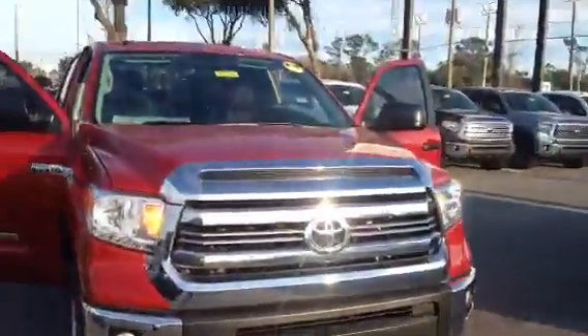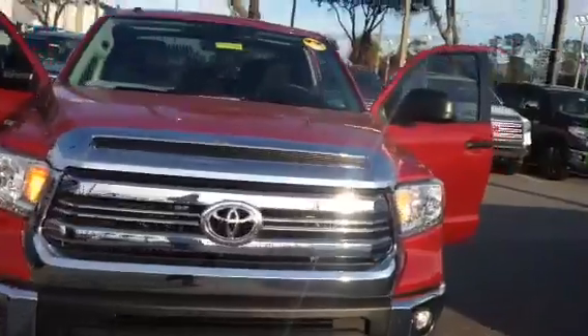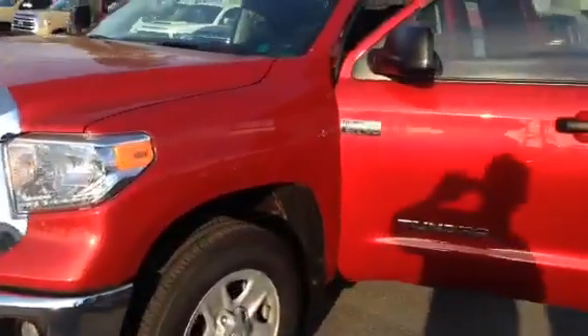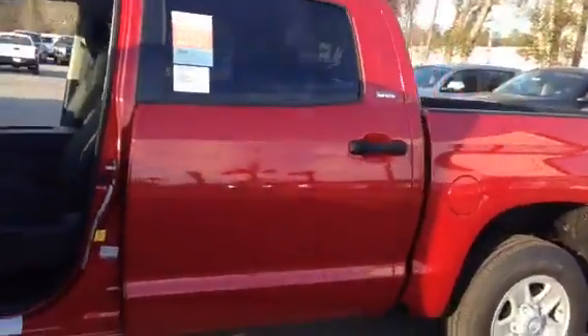As you can see, it is 100% available. This is a real-time image I'm doing right now — it's not an old vehicle or anything like that. Of course, it's a CrewMax with four full-size doors, I'm sure you're familiar with.